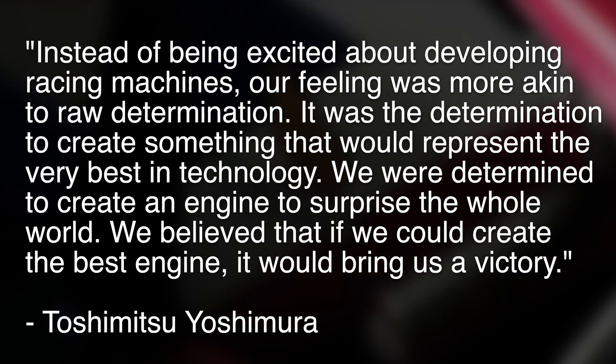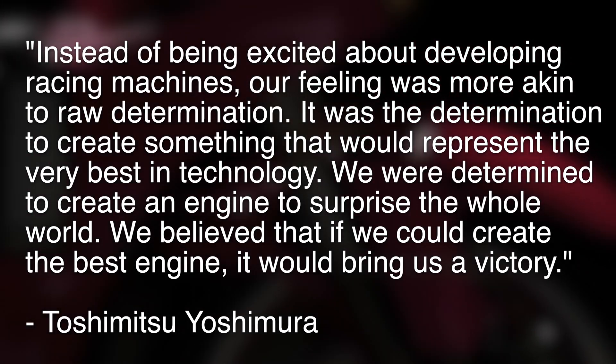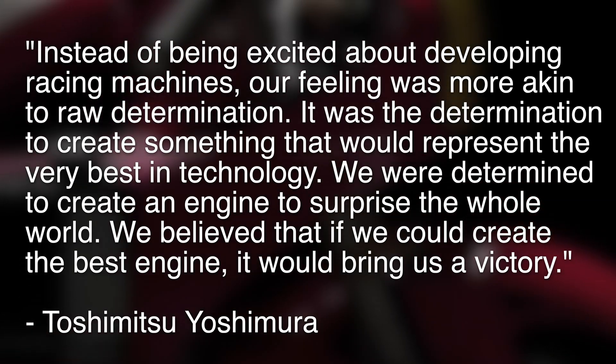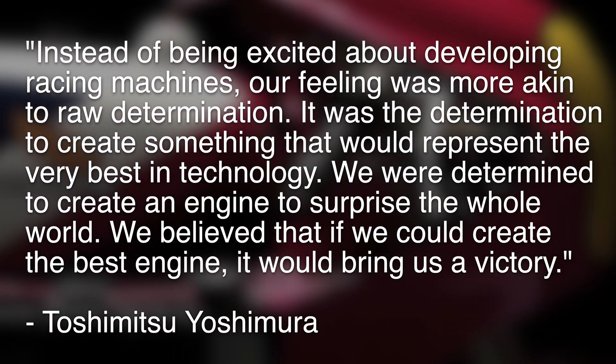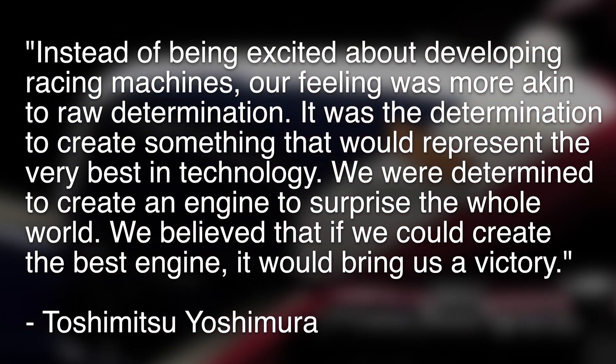This is also where Tashimitsu Yoshimura comes into play, as one of the key engineers behind the NR500 motorcycle and the oval engine inside of it. Interestingly, as one of the key engineers for this engine, he had no previous racing experience with Honda and had only been with them for six short years. Quote: 'Instead of being excited about developing racing machines, our feeling was more akin to raw determination — the determination to create something that would represent the very best in technology. We were determined to create an engine to surprise the whole world. We believed that if we could create the best engine, it would bring us victory.'